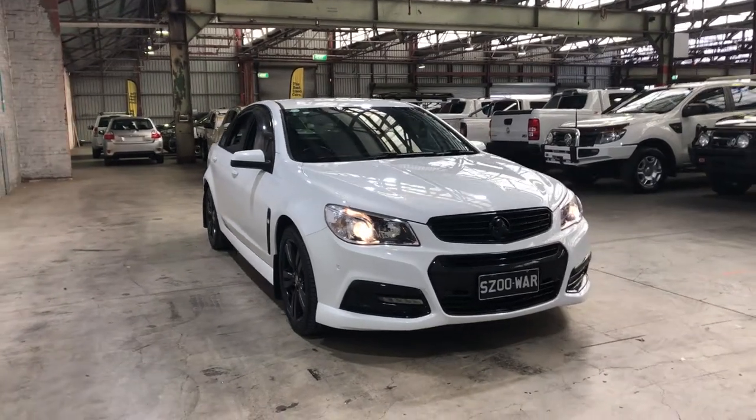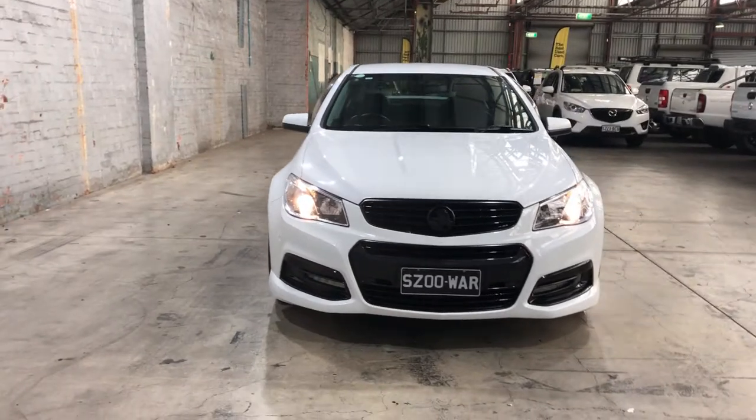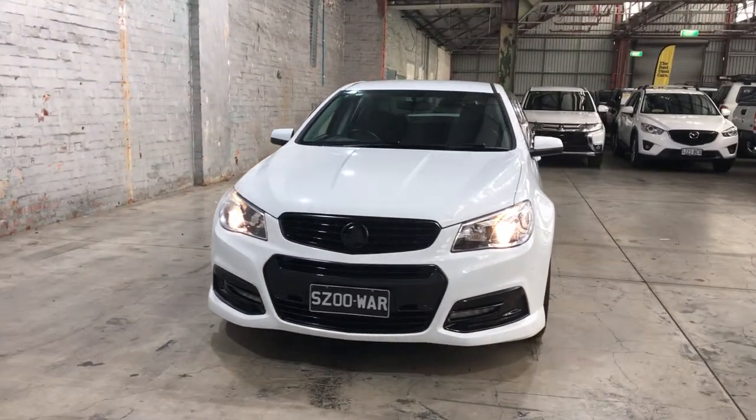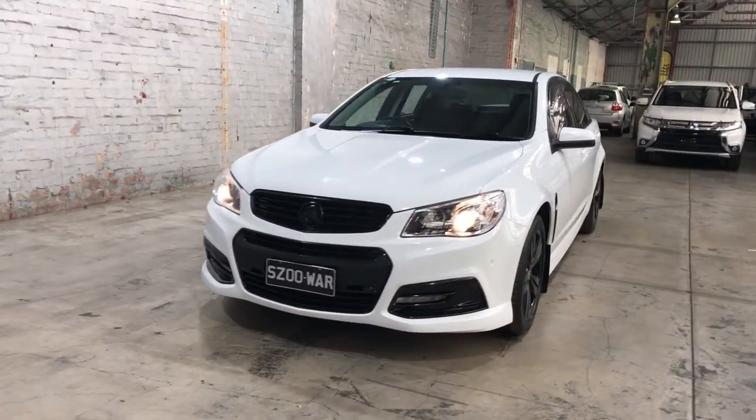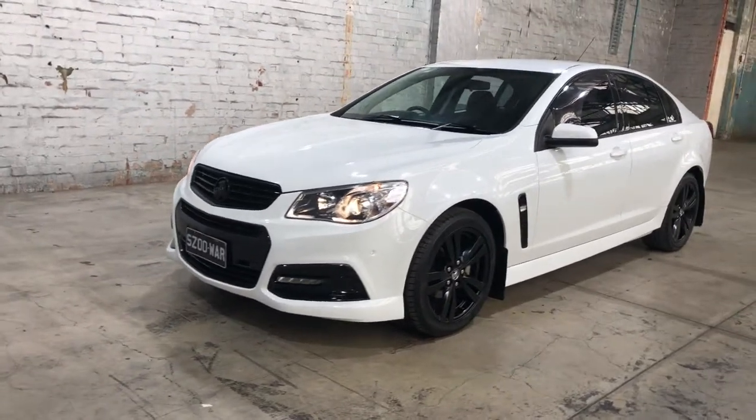Hey guys, welcome to Zupercars Warehouse and thank you for your inquiry. Here we have our 2015 Holden Commodore SV6. This Commodore is powered by a 3.6 litre V6 engine with a fuel efficiency of just 9.7 litres per 100 kilometres.